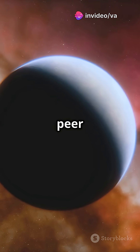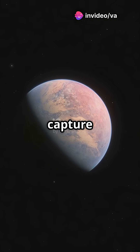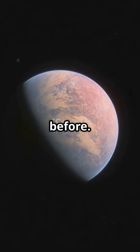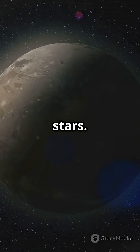To find Earth's twin, we must peer across light years. ESA's Darwin mission aims to capture detailed images of distant worlds, revealing planets like never before. Earth-sized planets are tiny and hidden in the overwhelming glare of their stars.